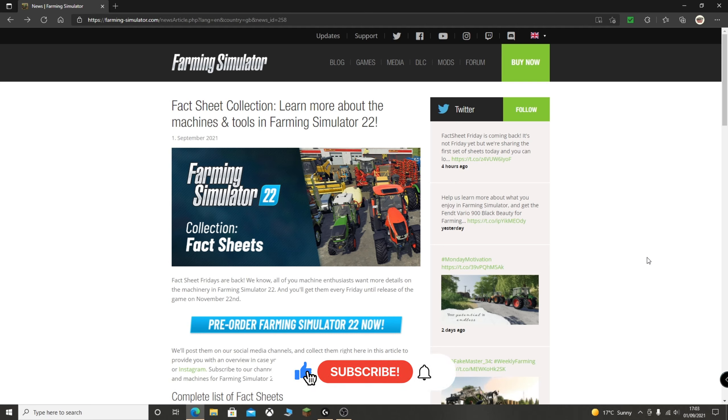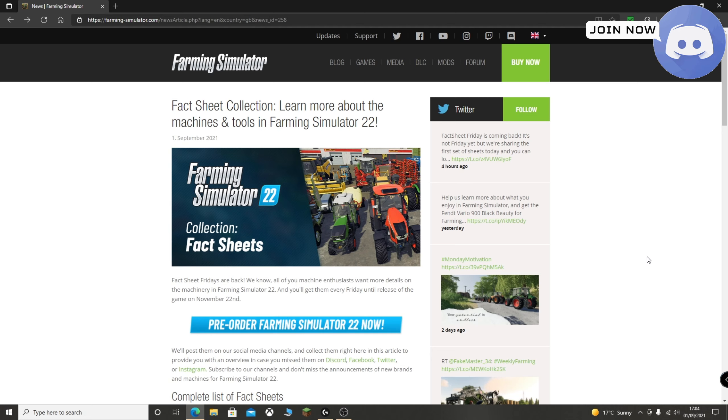Today we are looking at the first of the fact sheets. Fact Sheet Friday is returning, and this will be every Friday until the release of the game on November 22nd. We've got the first four fact sheets today. Obviously, today is Wednesday, so it's a couple of days early, but it is still very exciting.